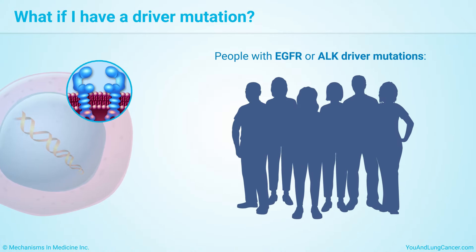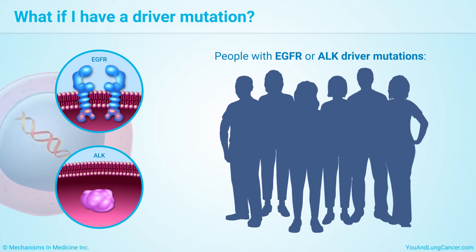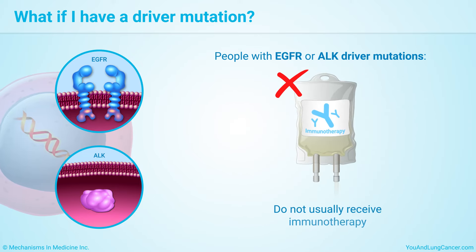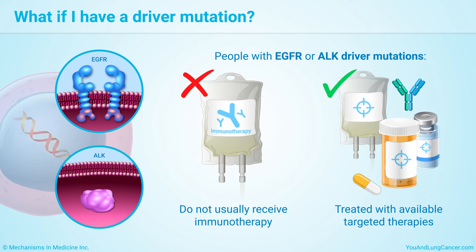People whose cancer have the EGFR or ALK driver mutations, which drive the growth of cancer, do not usually receive immunotherapy because, so far, immunotherapy is not effective in people with these mutations. In addition, targeted therapies are available that act on these mutations.